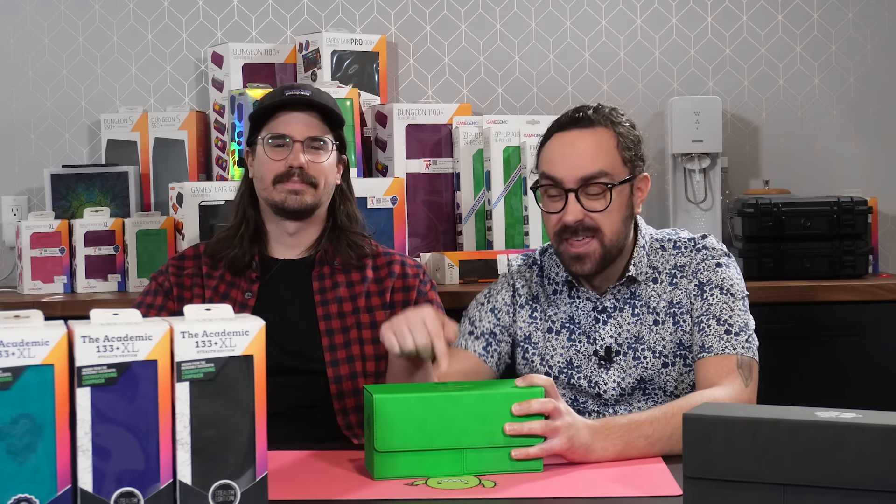Hold up. If you want to win this very Academic, wait around until the end of the video — we're going to tell you how.